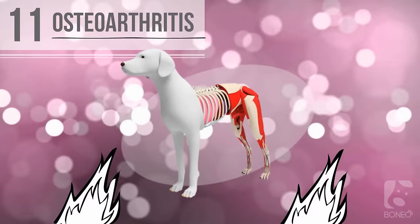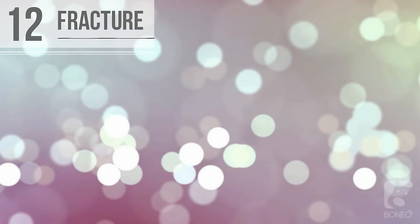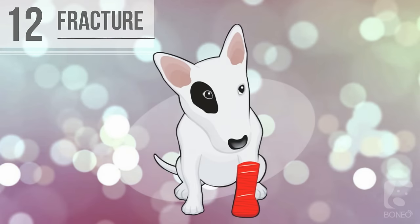Eleven: osteoarthritis. This condition of chronic joint inflammation is caused by deterioration of cartilage. Older dogs have the highest risk. Twelve: fracture. Broken bones are not always visible to the naked eye. When a dog is suffering from a fracture, it will be unable to bear weight on the affected limb.